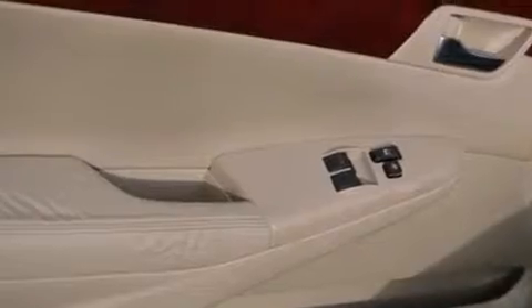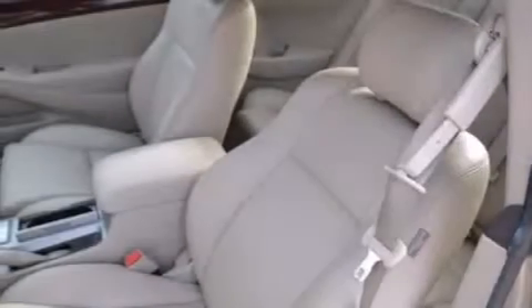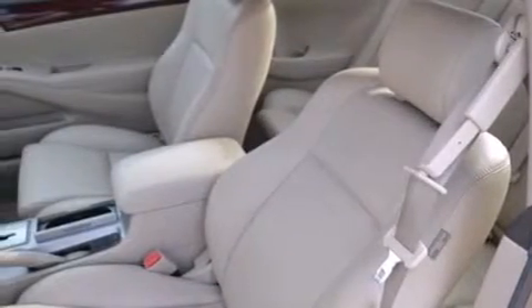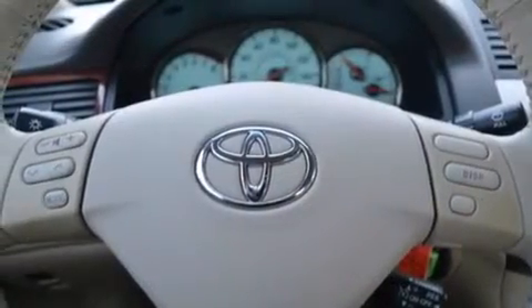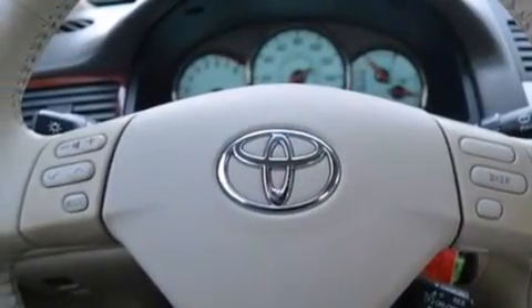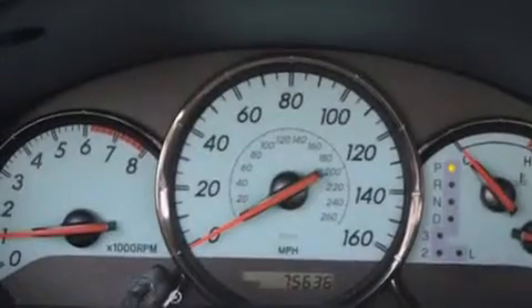The following features are also included: a power driver's seat, air conditioning, cruise control, a multi-disc CD player, a leather-wrapped steering wheel, a driver airbag, a pass-through rear seat, steering wheel mounted controls, an auto-dimming rearview mirror, and an auxiliary power outlet.